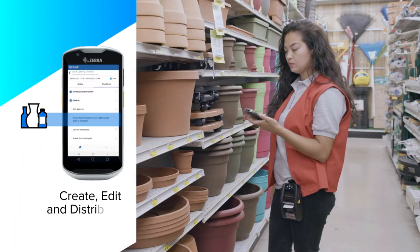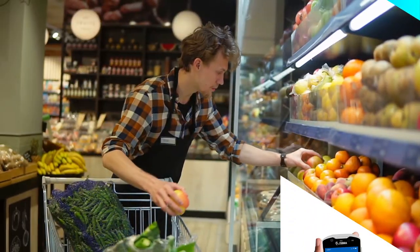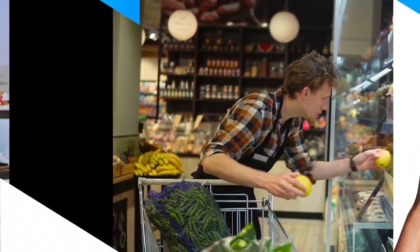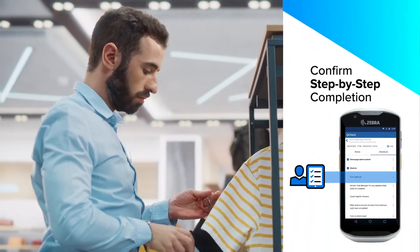QCheck allows you to create, edit, and distribute prioritized checklists simultaneously across all your stores to generate unparalleled consistency. No more email chains or associates scrambling for information.